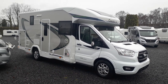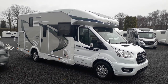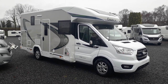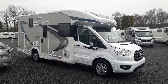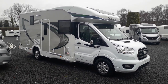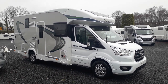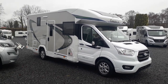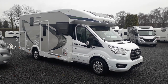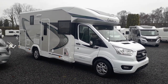Hi, this is Highbridge Caravans Devon Branch, and today on this very miserable January lockdown day we're doing some new and used video tours of some of our stock. This particular one is an absolutely super van — it is our best seller of the last three years since it came out. It is a Chausson Titanium Premium 640.